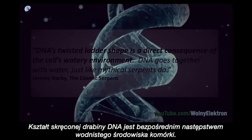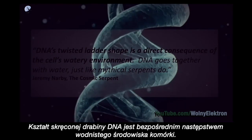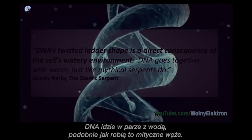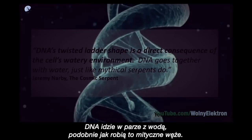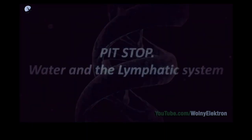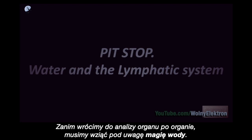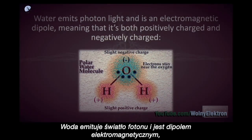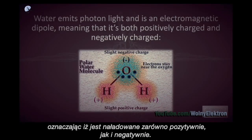DNA's twisted ladder shape is a direct consequence of the cell's watery environment. DNA goes together with water, just like mythical serpents do. Before we get back to the organ-by-organ account, we must consider the magic of water. DNA goes together with water. Water emits photon light and is an electromagnetic dipole, meaning that it's both positively charged and negatively charged.